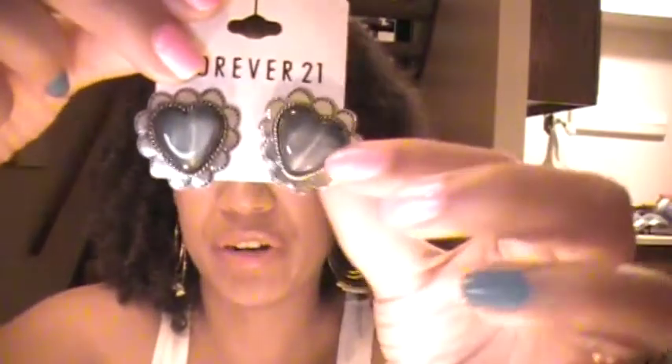I got this really cute pair of little heart earrings with a doily pattern around the outside — super cute to throw on with anything. These were $3.80.